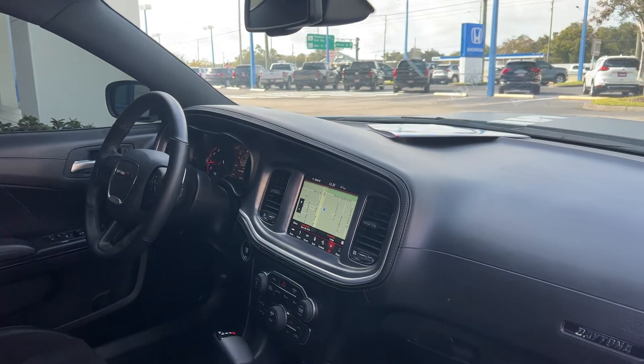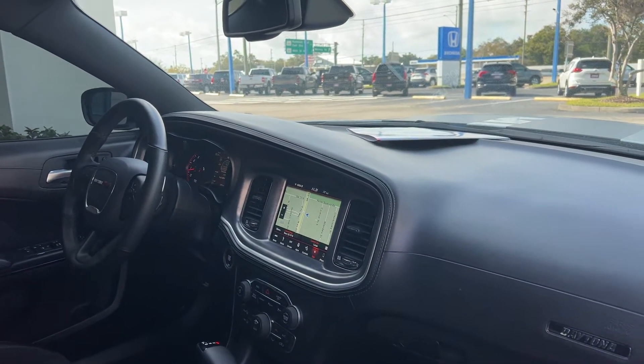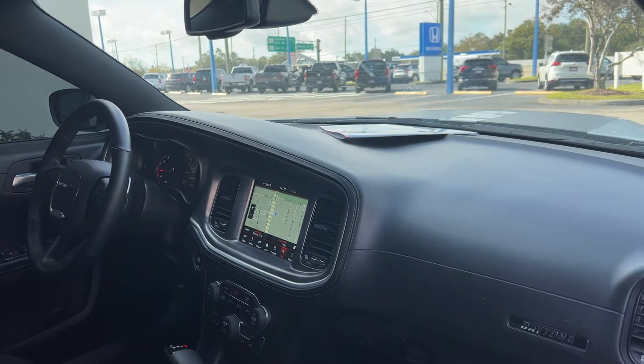Leather wrapped steering wheel, memory seating on the driver's side, paddle shifters, Bluetooth for your cell phone, remote start, push button to start.